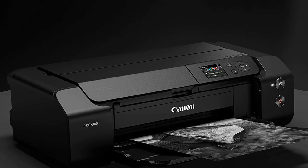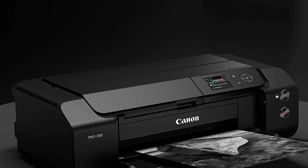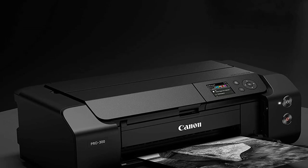Another downside is that it's a print-only model, meaning you'll need a separate scanner if you want to digitize photos.